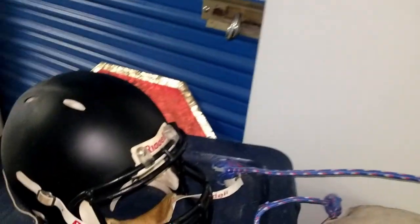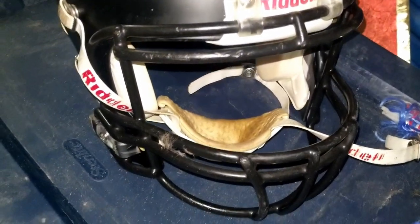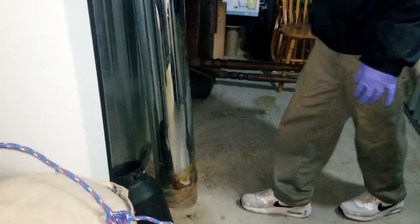Looks like somebody played football — it doesn't have a school on it or anything. Just a little side note: this company — Riddell — is based right here out of northeast Ohio. We actually just drove past their headquarters and plant this morning.